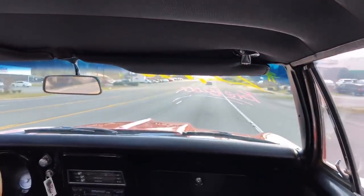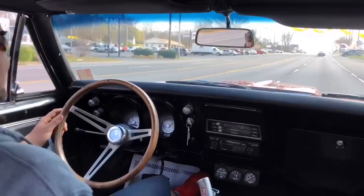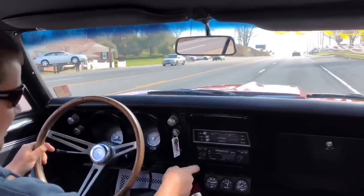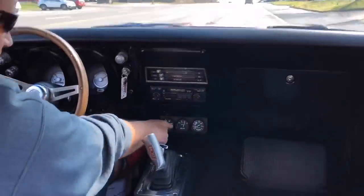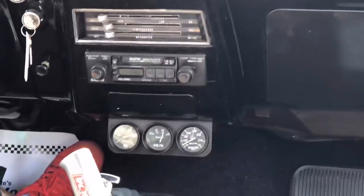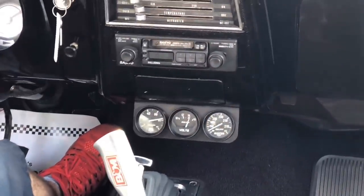It pulls a little bit to the left — if I let go of the steering wheel, it'll start going to the left. Your speedometer's working, your gas gauge is pegged out and doesn't work. Oil pressure's looking great. Voltmeter's working and the temperature is coming up. Looks like all our gauges are working except for the gas gauge.